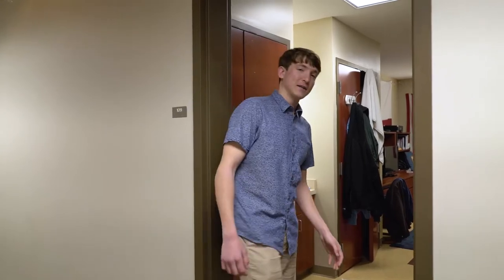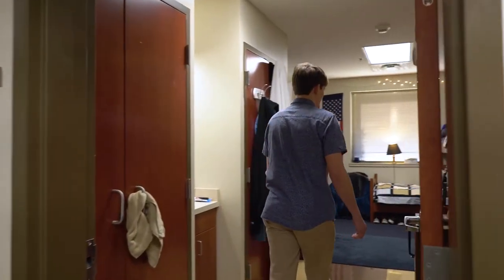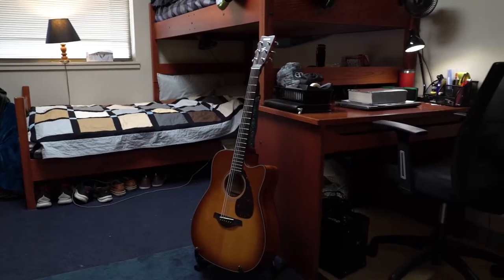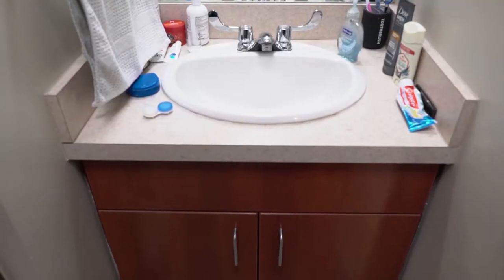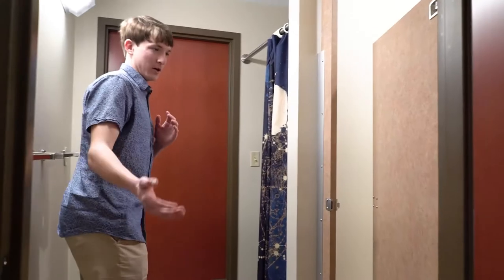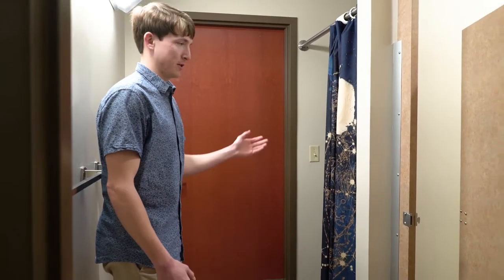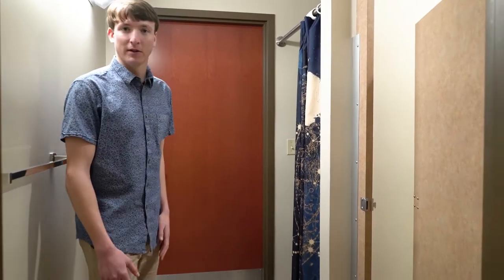This is an example of a guy's dorm here in Hutchison Hall. A couple of cool features about this room — the beds are in an L shape, which is a cool thing that we can do with our beds. Over here there's a sink and a mirror. You'll share a bathroom with your next-door neighbor here. There's a shower and toilet in here.